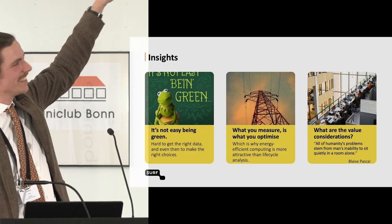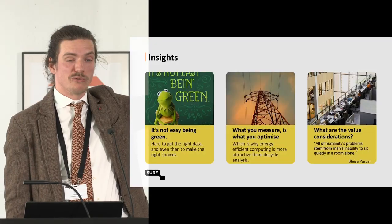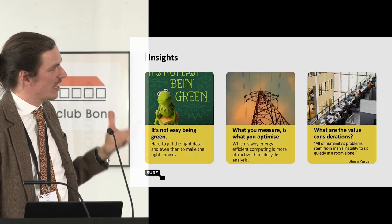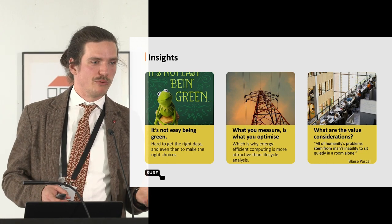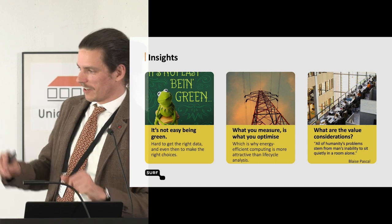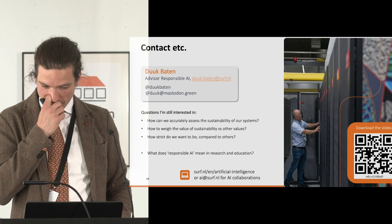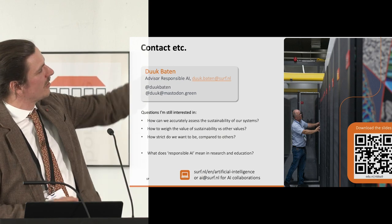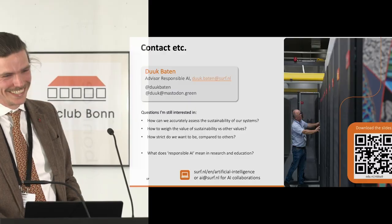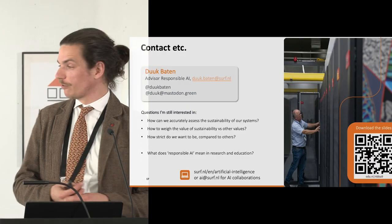The last insight: it's not easy being green. What you measure is often what you optimize, and that's not always what you want to optimize. All of that relates to a more complex system of values. You can download the slides or reach out to me — there are a lot of questions still. I'm looking forward to the conversation.